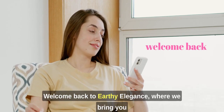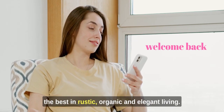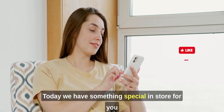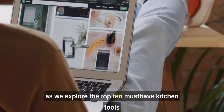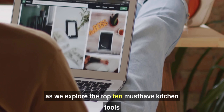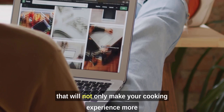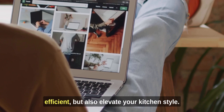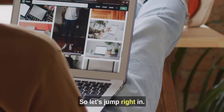Welcome back to Earthy Elegance, where we bring you the best in rustic, organic, and elegant living. Today, we have something special in store for you as we explore the top 10 must-have kitchen tools that will not only make your cooking experience more efficient but also elevate your kitchen style. So, let's jump right in.